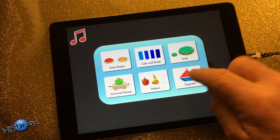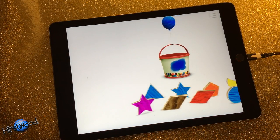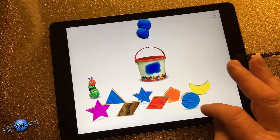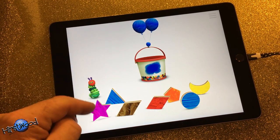So you can do scale, you can do tangrams, you can do patterns, all kinds of things. This is a super app. It's just the blue ones.